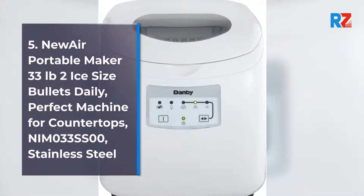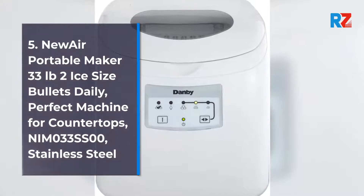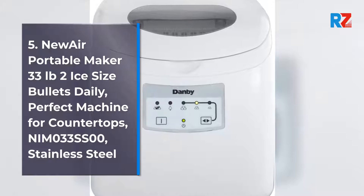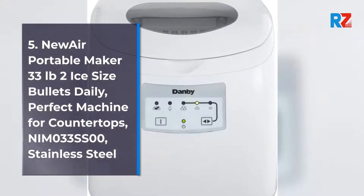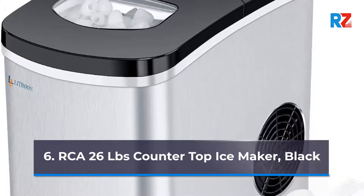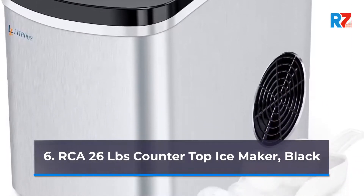Number 5: NewAir Portable Ice Maker, 33lb, 2 Ice Size Bullet, Perfect Machine for Countertops, NEMO33SS00, Stainless Steel. Number 6: RCA 26lb Countertop Ice Maker, Black.